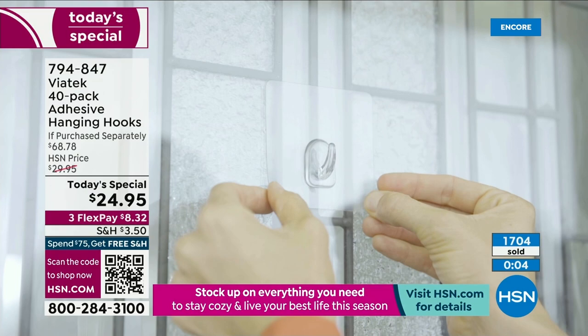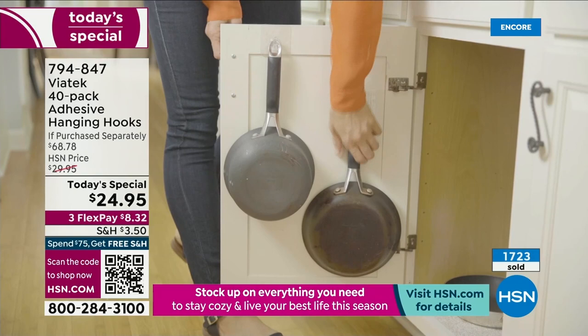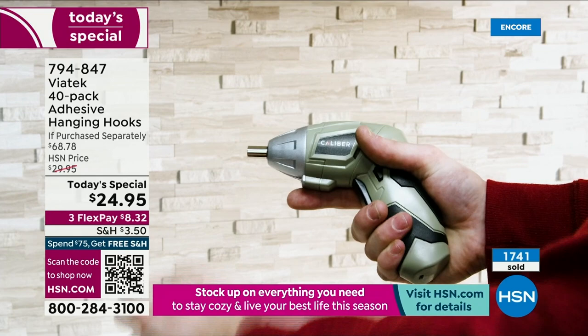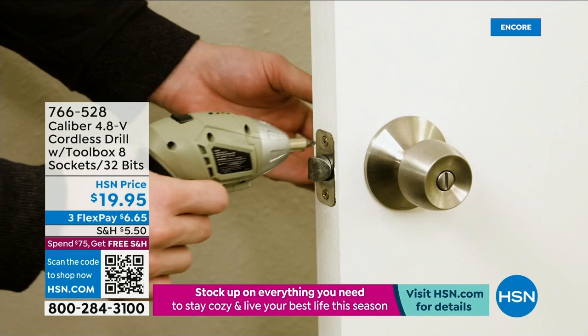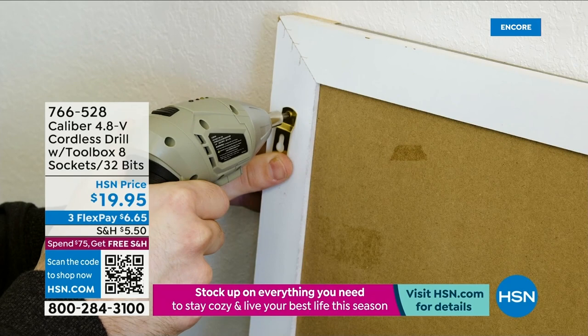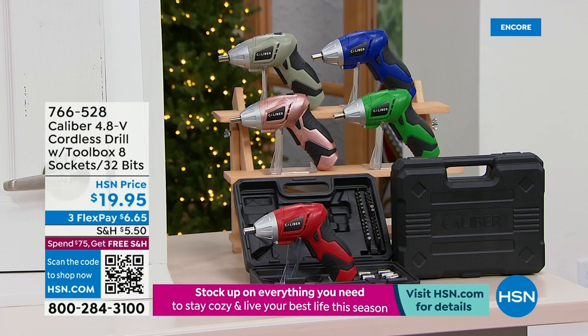Free shipping at $75 — that could be three sets, or add some holiday decor on clearance. It's kind of ironic that we're now selling a drill when today's special needs no drill whatsoever. But there are things that do have screws that need to be drilled in. This is a cordless drill — a powerhouse — and you are getting every single bit and socket you would need, all in a beautiful little carrying case. And great colors — red, rose gold, green, blue, gray.